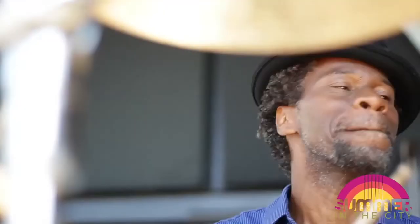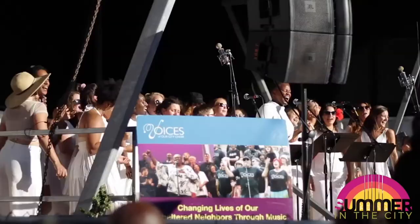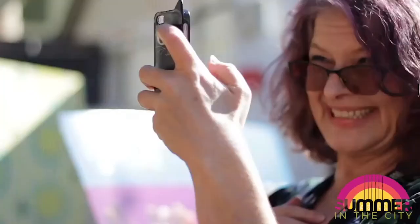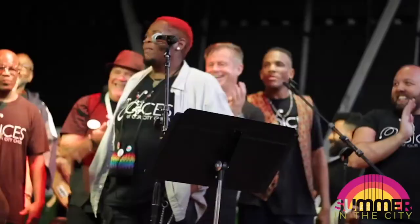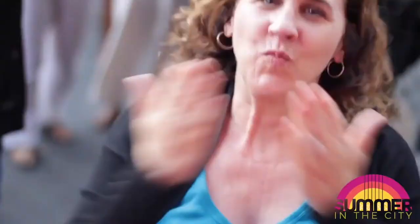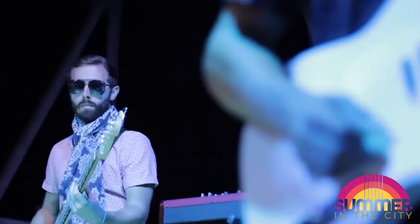Voices of Our City Choir is a nonprofit organization dedicated to San Diego's unsheltered individuals, helping them reconnect with hope and possibility through the power of music. They used their Summer in the City event as a fundraising opportunity, bringing together local choir groups and local bands to celebrate a day of gospel, jazz, and joy. The highlight of the day was when Voices of Our City Choir took the stage and reminded us all that we each have an innate talent we should share, and we should not let our situation dictate our ability to share that talent with the world.